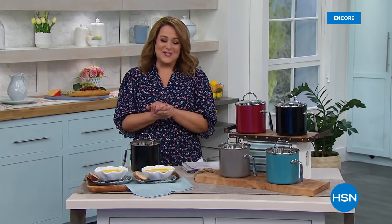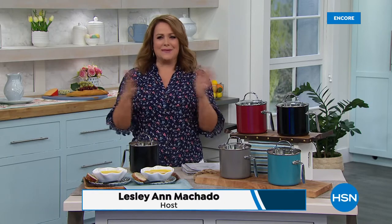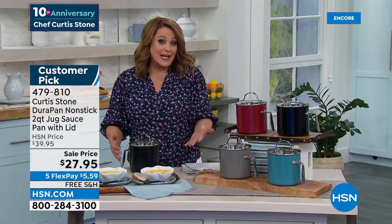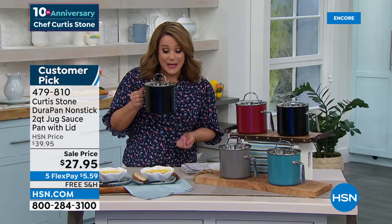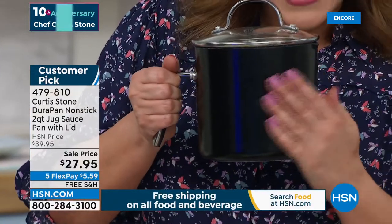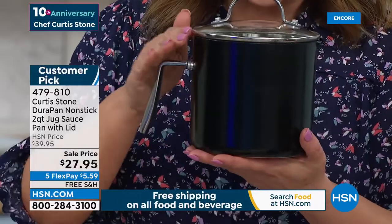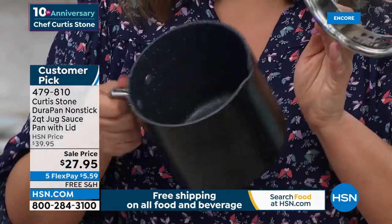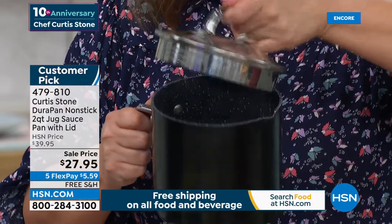We've had so much fun with chef Curtis Stone - a Michelin-starred chef with award-winning restaurants, books, a TV personality, a busy dad. He brings us this line exclusively, and it's how he became number one in all of HSN with DuraPan. For his anniversary we had to bring back a very special one he absolutely adores: the two quart jug saucepan with the glass lid. Notice how space-saving this design is - it takes little space on the stovetop, and with that special stainless steel handle it doesn't take much space when stored either.